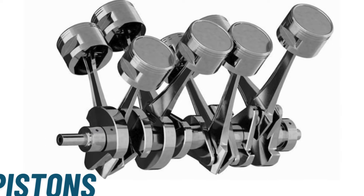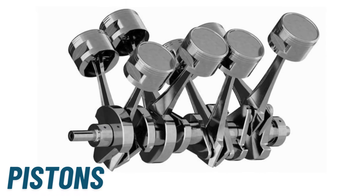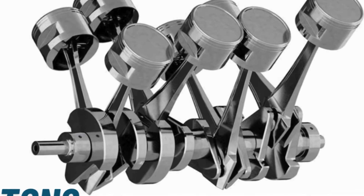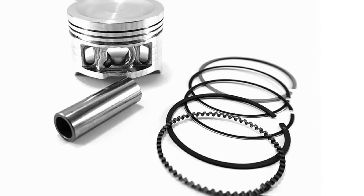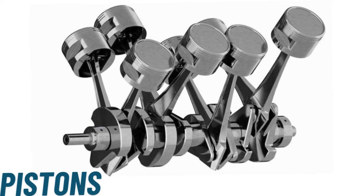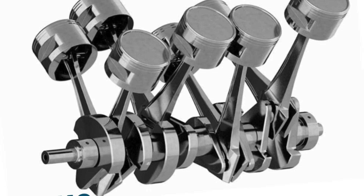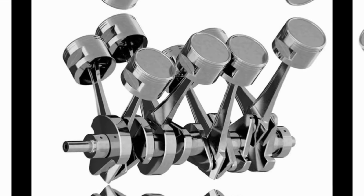This downward motion is then transferred to the crankshaft through the connecting rod, turning it into rotational energy that ultimately powers the vehicle. The top of the piston, along with the cylinder walls and cylinder head, forms the combustion chamber. Piston rings, located around the piston, provide a tight seal that prevents combustion gases from escaping into the crankcase and oil from entering the combustion chamber, ensuring efficient combustion and power generation.